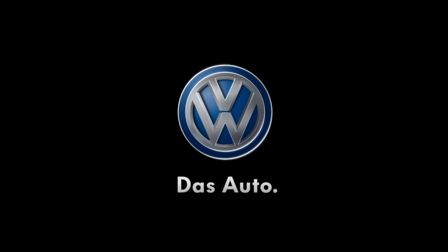ACC delivers stress-free and comfortable motoring. Der Golf. Das Auto.